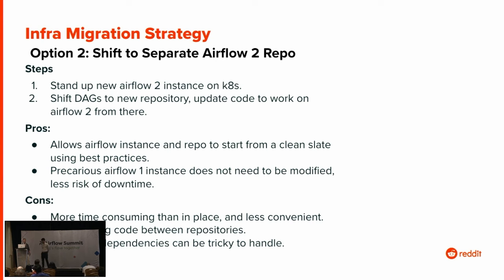The other strategy was to shift to a separate Airflow 2 repository and a separate Airflow 2 instance running on Kubernetes. This would entail spinning up a new Airflow 2 instance, shifting all the DAGs to the new repository, and updating the code to work with Airflow 2. This was nice because it allowed us to start from a clean slate and do some best practices, and we wouldn't need to modify the Airflow 1 machine. The problems were that it would be far more time-consuming than in-place — we're asking people to move code entirely, not just migrate DAGs for compatibility. And DAG dependencies could be tricky, because most of our DAGs are dependent on each other, so you can't just migrate some DAGs slowly at a time — you basically have to do them all at once.